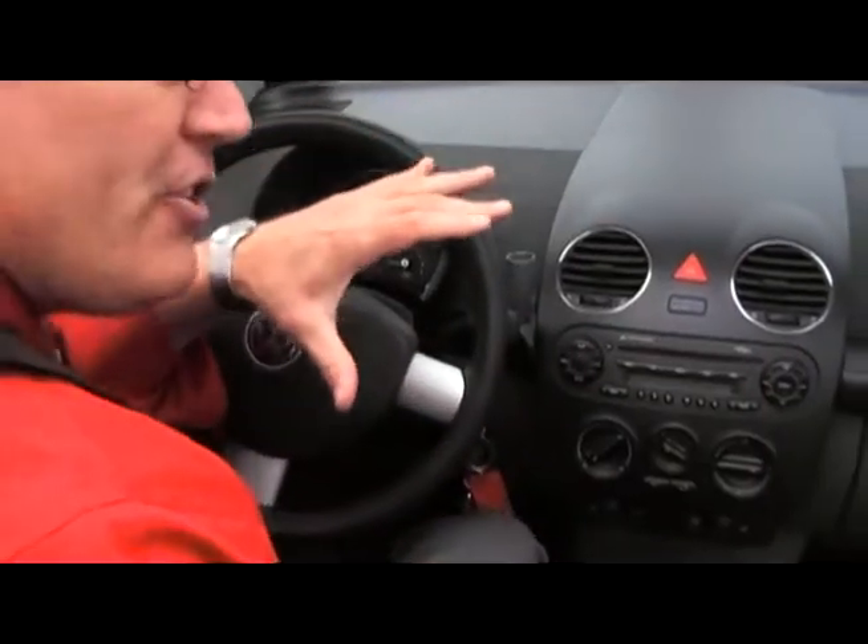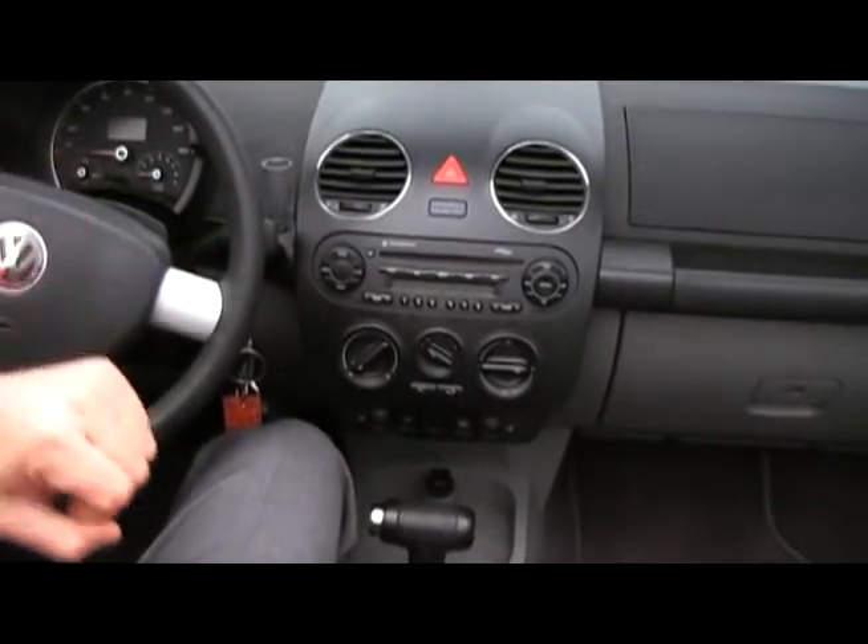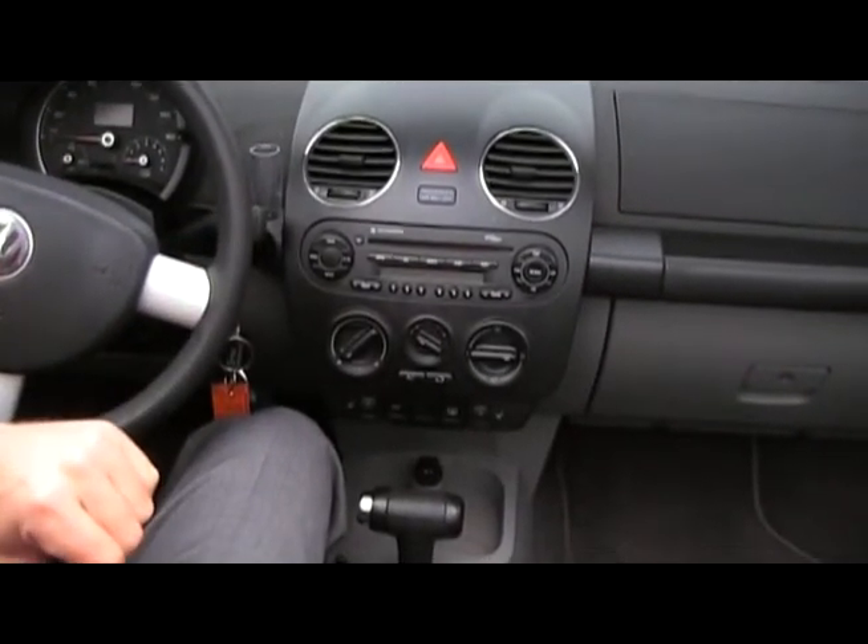It's very roomy and very spacious in the car. An interesting fact that a lot of people don't know: the Beetles are one of the best handling Volkswagens in snowy driving conditions.